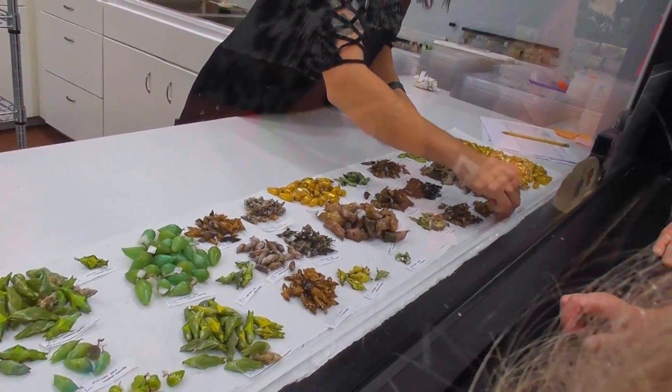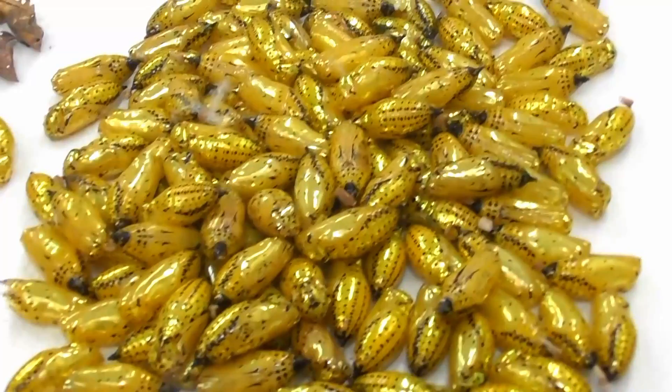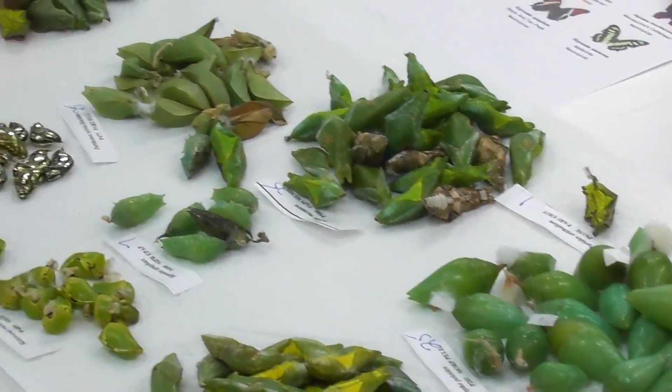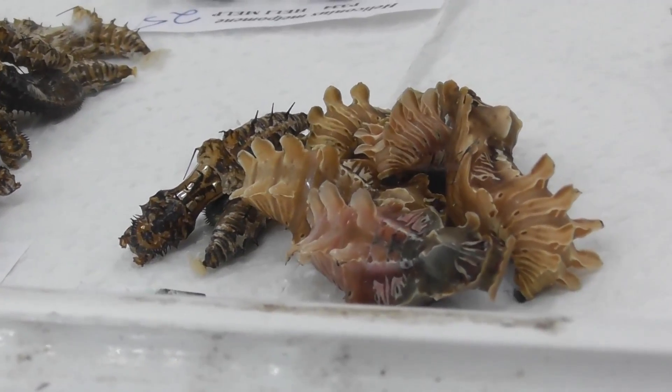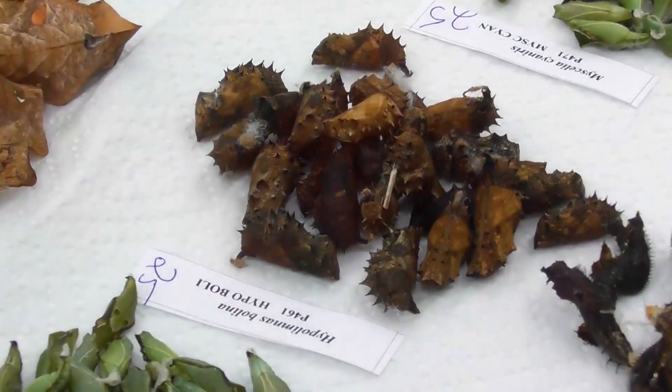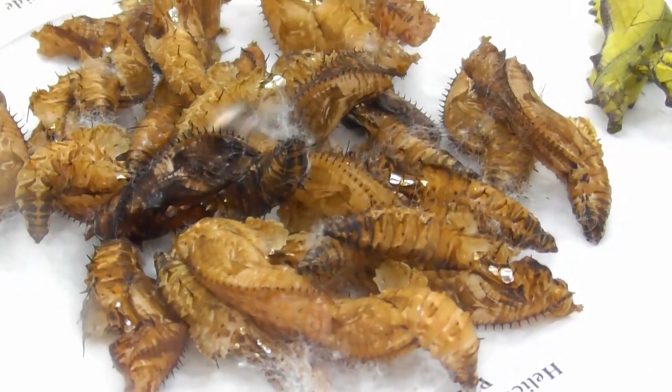Notice how many different colors and shapes there are? Some are gold and shiny, some are green like a new leaf, or brown like an old leaf. Some are smooth, and some have spikes. Some of them even wiggle. So many differences!